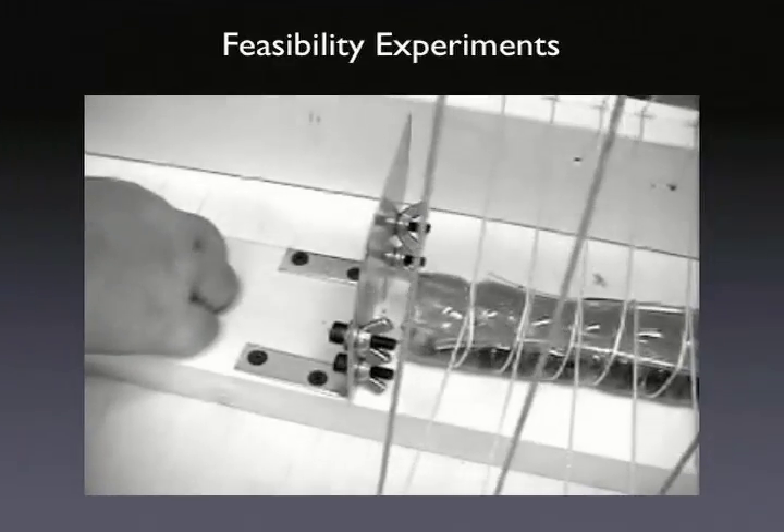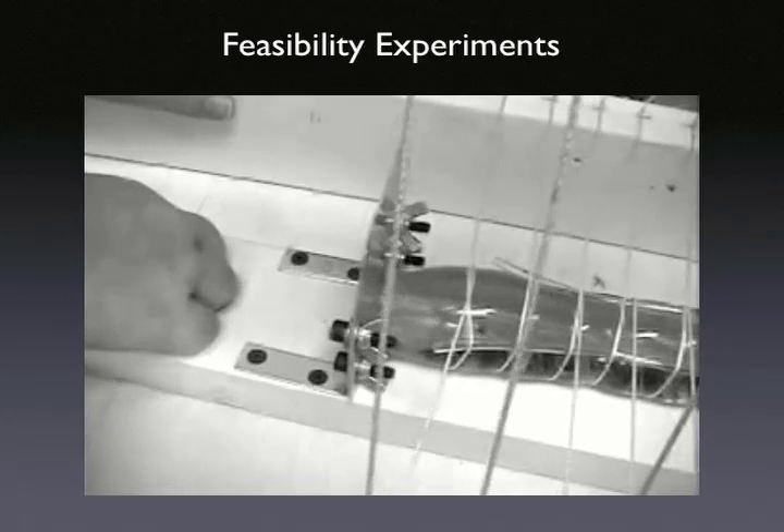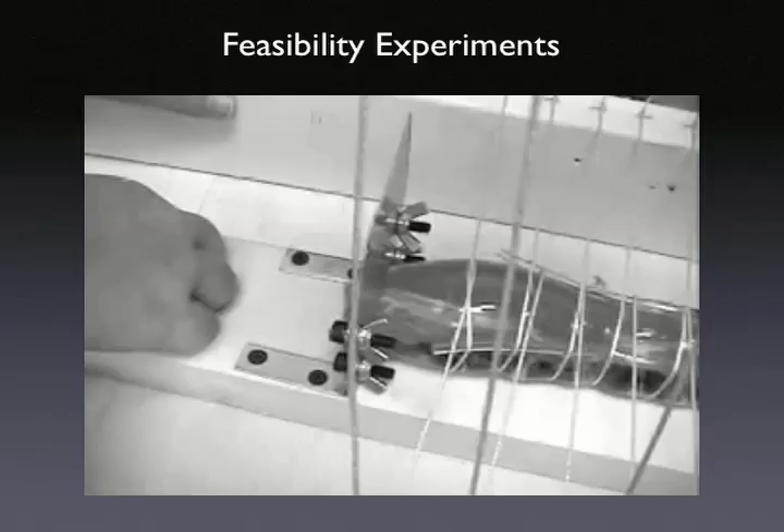This experiment demonstrates whole skin locomotion's ability by traveling through a square hole with less than half the model's frontal area.